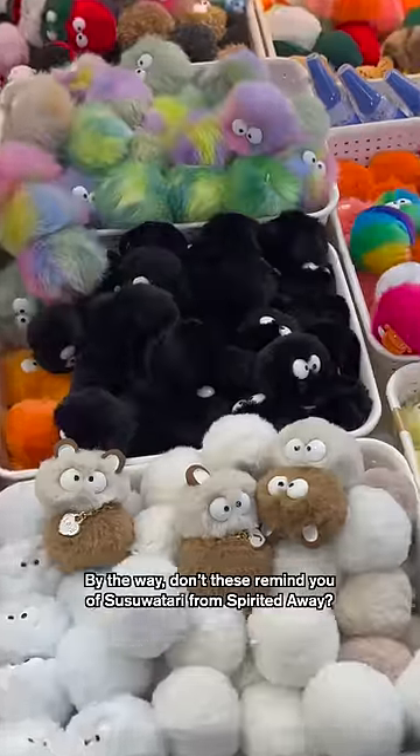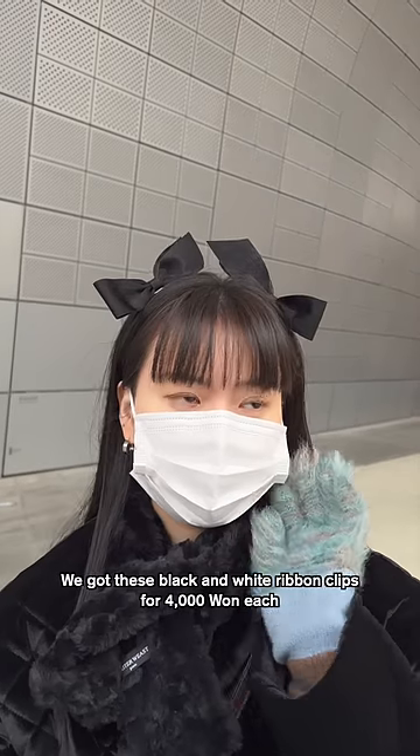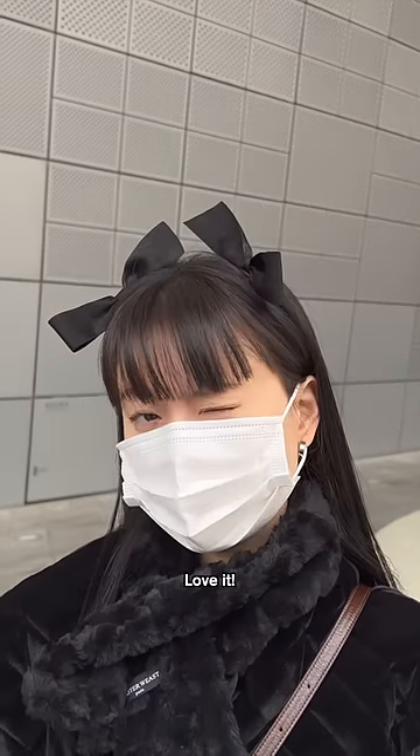By the way, don't these remind you of Susu Watari from Spirited Away? We got these black and white ribbon clips for ₩4,000 each, and I think I'm going back for more. Love it! Ciao!